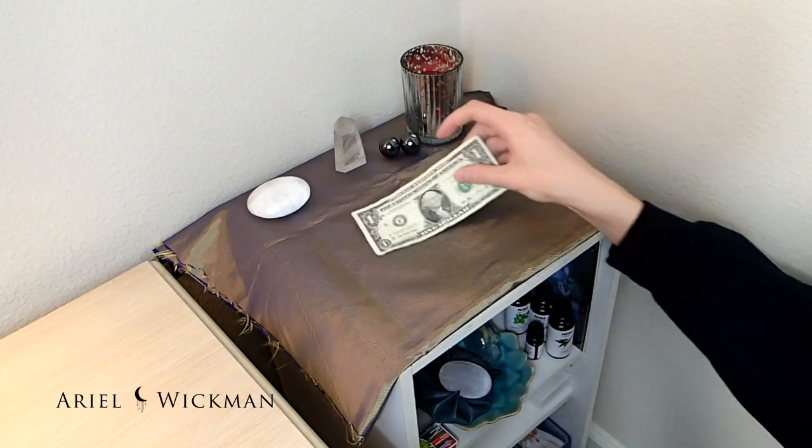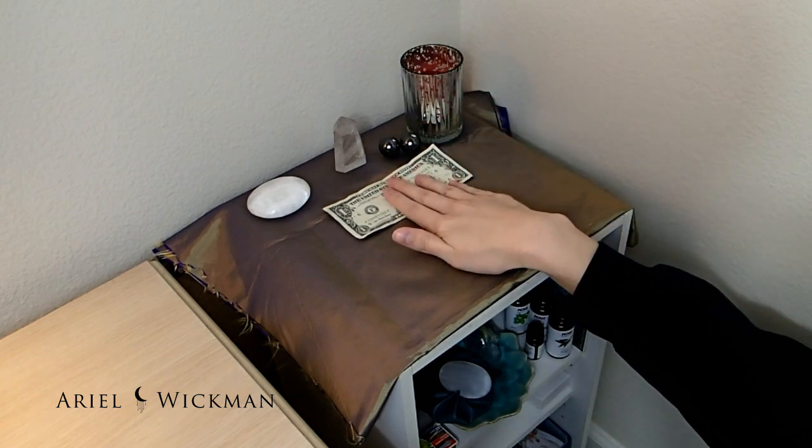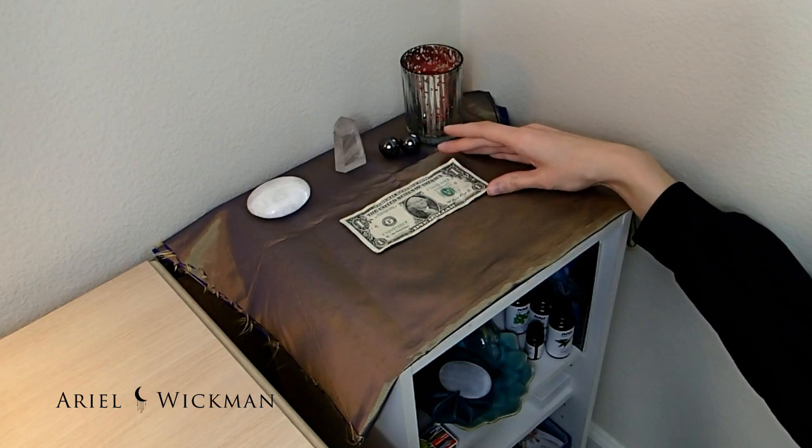I also want to put my dollar bill that I found a couple months ago. I was so excited to find this because it was the first piece of paper money I found laying on the ground. I'm going to put that there because it's kind of been a staple for me recently.